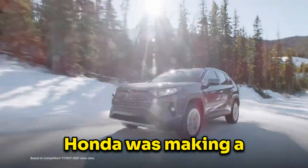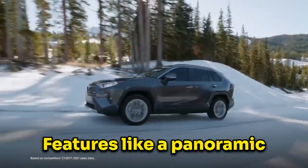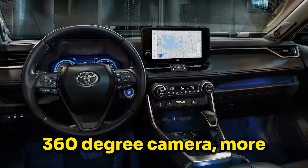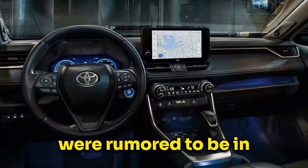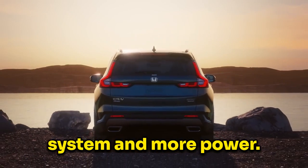When it was announced that Honda was making a new CR-V, people were excited and eager to see what Honda would build. Features like a panoramic sunroof, a better sound system, ventilated seats, a 360-degree camera, more power, and heated rear seats were all rumored to be in the new CR-V. But sadly, we only got a better sound system and more power.